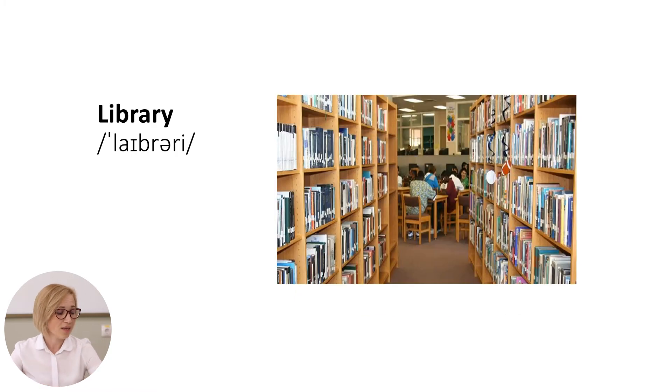The next one is the library. It is a building in which a collection of books, tapes, or newspapers are kept for people to read, study, or borrow.